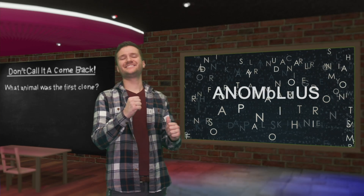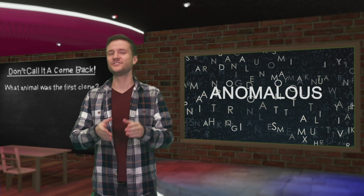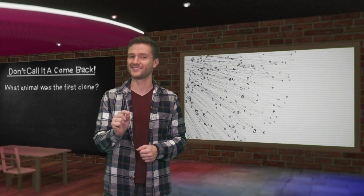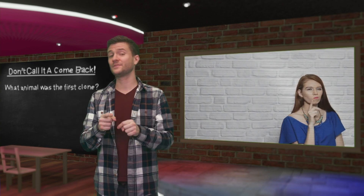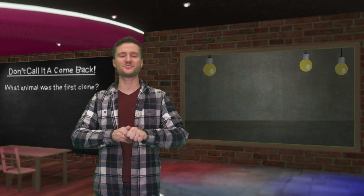The word of the day is "anomalous." Anomalous means deviating from what's standard, normal, or expected — think of the word anomaly. Good synonyms would be abnormal or atypical. See if you can use anomalous in a sentence in the comment section below and we'll feature the person with the most creative phrase in our next video.